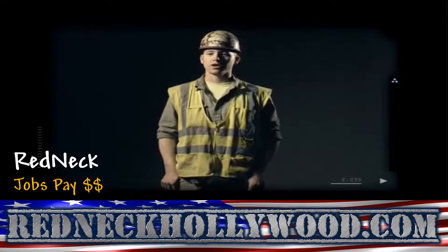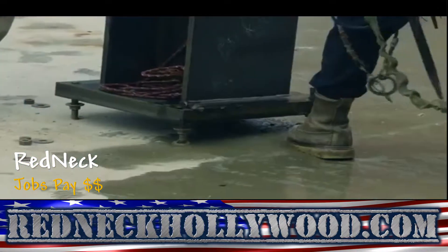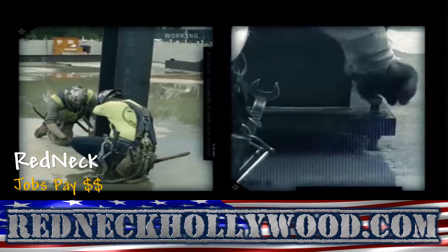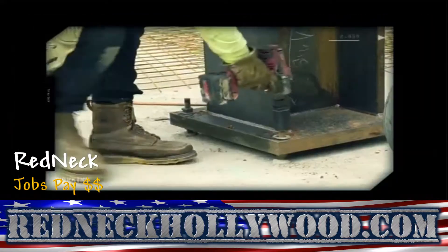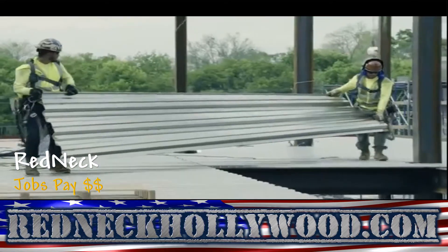When you start a new job, you level all the anchor bolts, stand columns, direct beams, plumb, get everything level, bolt up, impact the bolts, lay decking, weld, and do miscellaneous stuff.